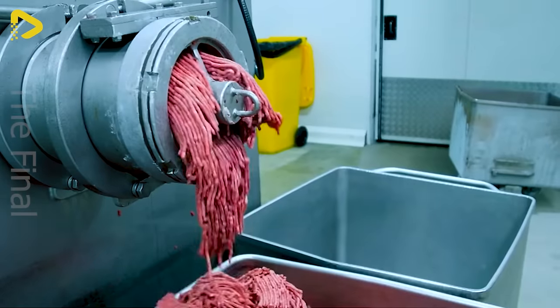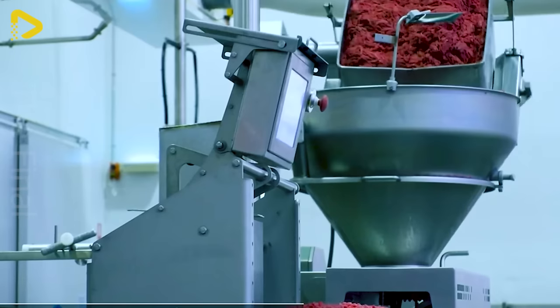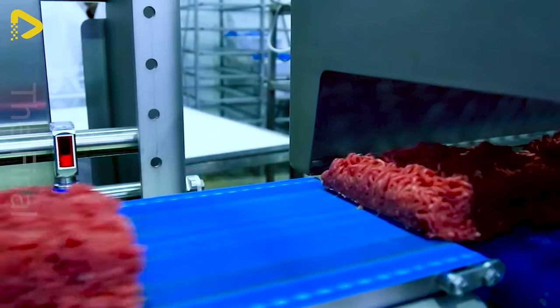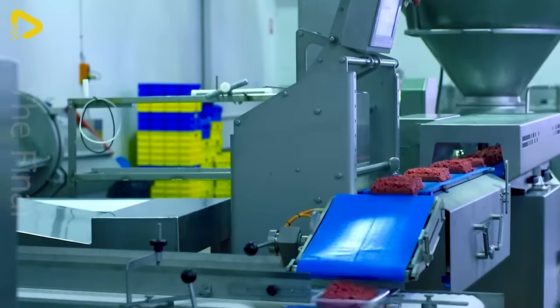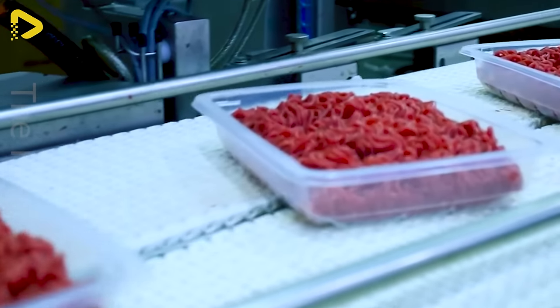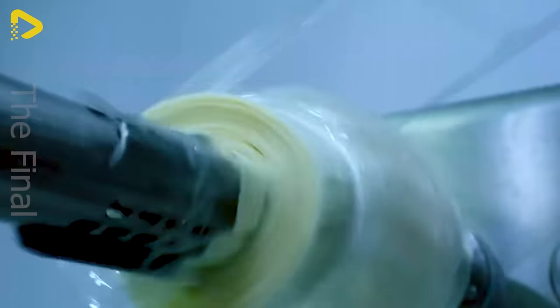At the Specialty Food Australia Exhibition, the packaging of minced meat has become easier with Multivac's food packaging solutions. Thanks to advanced technology, the minced meat packaging machine at this event optimizes the production process and ensures safety and convenience for consumers.